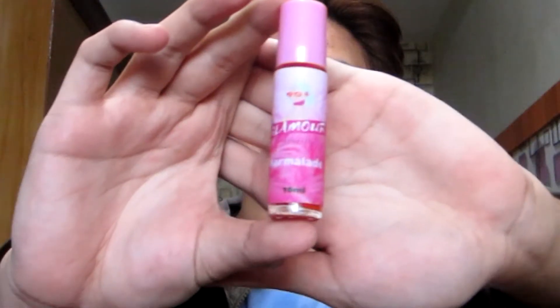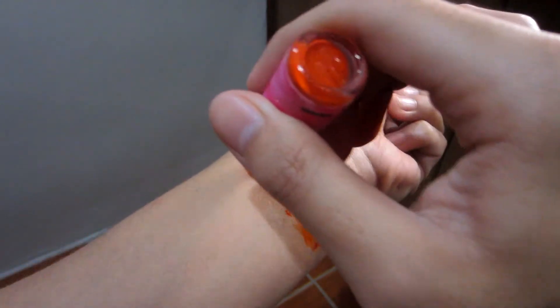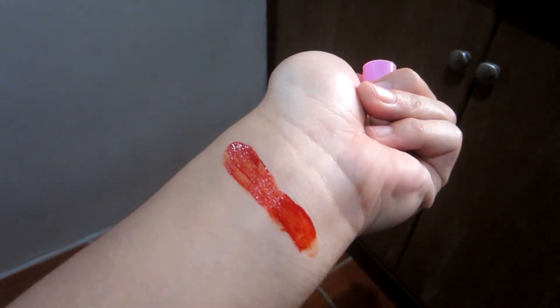Now let's talk about the quality of the product. As you can see from the swatches and when I apply it on my lips, it's very pigmented and very stunning. The overall product is really great.